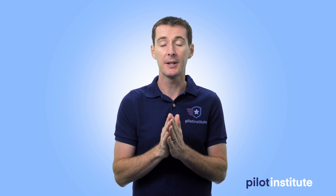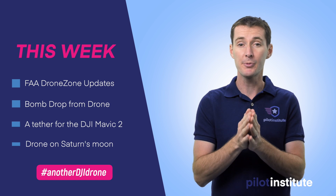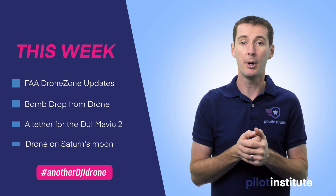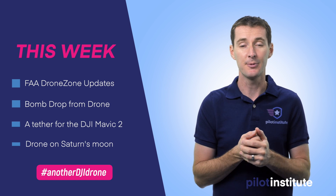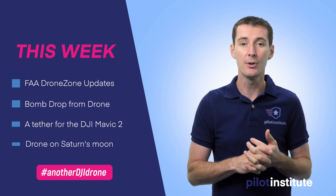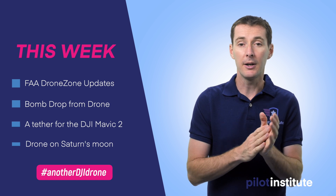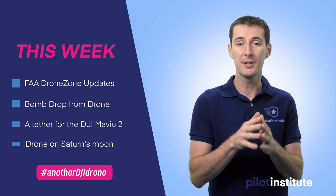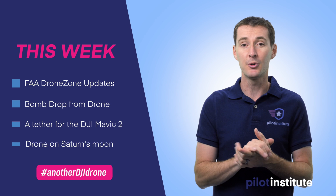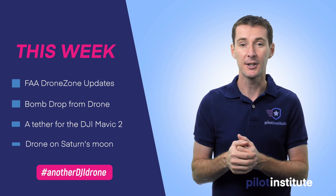The first one is kind of a big one — we've been waiting for this a while. The FAA finally updated the Drone Zone website and now hobbyists can submit requests to fly in controlled airspace through the Drone Zone. The second one is a guy who decided to drop a bomb using a drone on his ex-girlfriend's house. The third thing is a new tethering system for the DJI Mavic 2 that allows you to fly indefinitely. Number four is a drone on Jupiter's moon — actually Saturn's moon Titan — which is pretty cool. And then the last thing is DJI came up with yet another new product this week, getting into yet another area of drone flying.